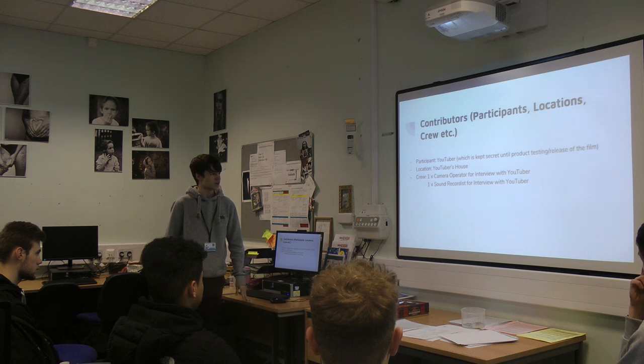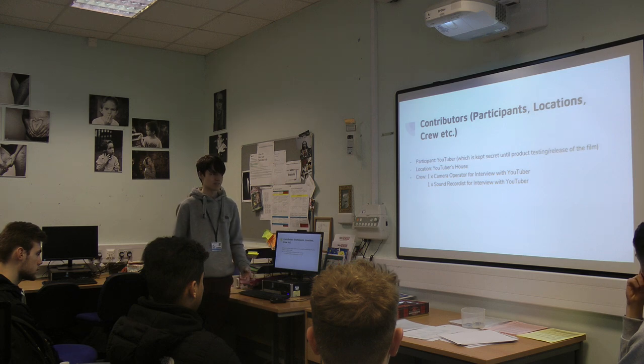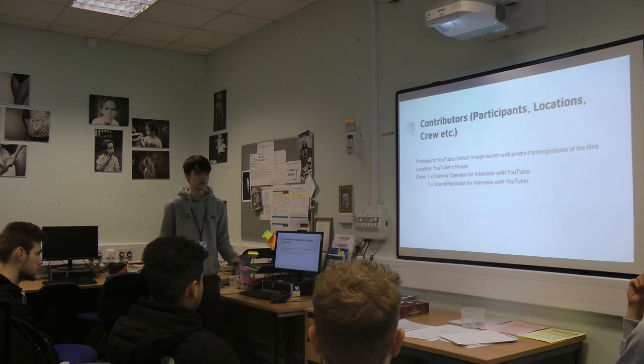The contributors — obviously the participant is the YouTuber, but their identity will be kept secret until the release of the film or product testing. The location is simple: the YouTuber's house. In terms of crew, most of it I'll probably do myself, but for the interview I would need one camera operator and one sound recordist.